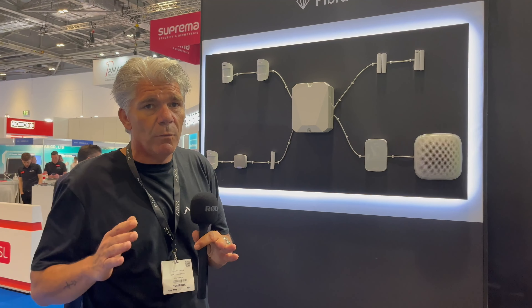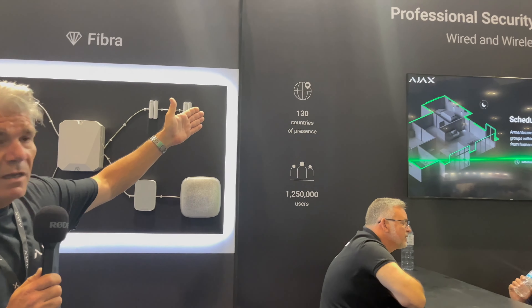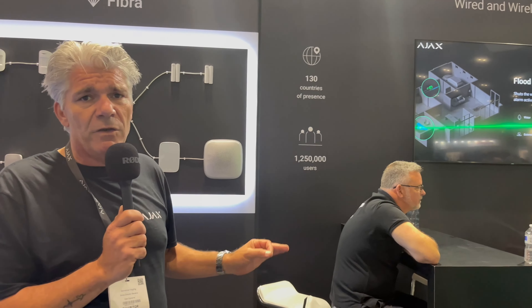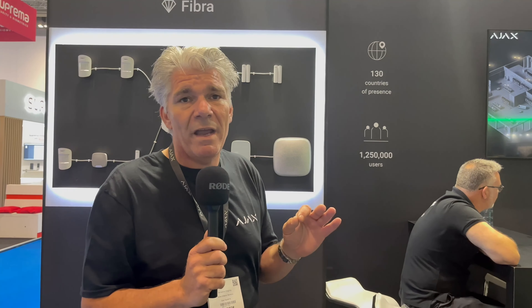In the future, you'll only need to work with Ajax. We are a Ukrainian company working globally — now in 130 countries, with more than a million users already. This is just a start, and we will come back and everyone will know Ajax worldwide. Greetings from London, IFSEC. Thank you.